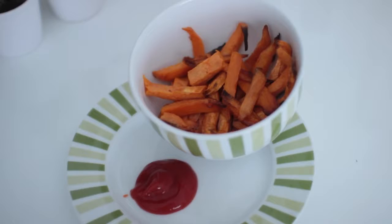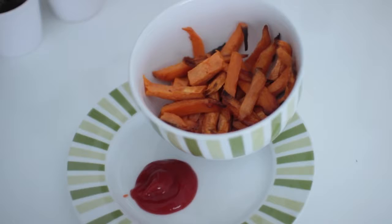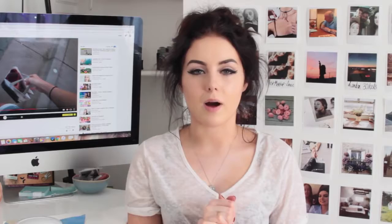Then for dinner or tea I had some sweet potato chips. I'd had quite a lot of food throughout the day so I had a light meal — sweet potato chips and ketchup. Very easy to make.